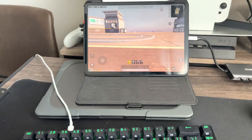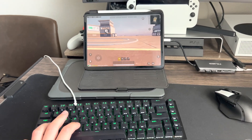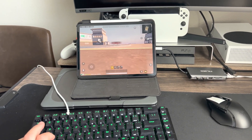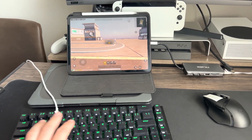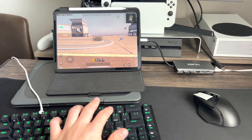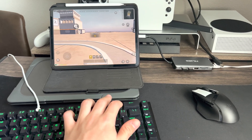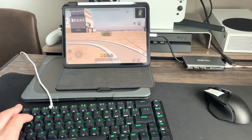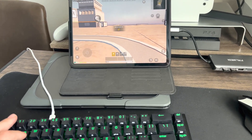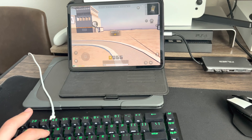C is crouch, Z is lay down. I need to get used to all the controls — I is inventory, equals is auto run and sprint, and all the other controls. Q is quick scope to the left, E is quick scope to the right.